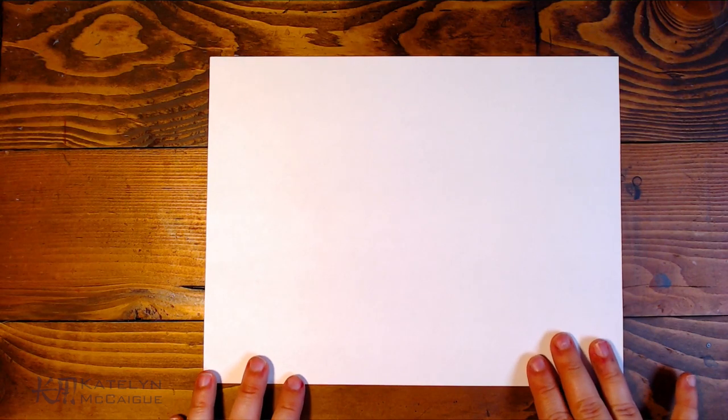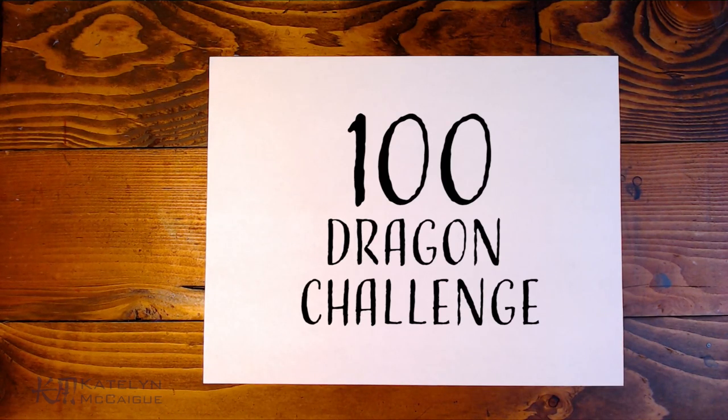Hey guys, welcome back to the channel. My name is Caitlyn and today we are continuing the 100 dragon challenge. I'm going to be gone next week, so any entries for this one are going to be slightly delayed, but they will be popping up next week.